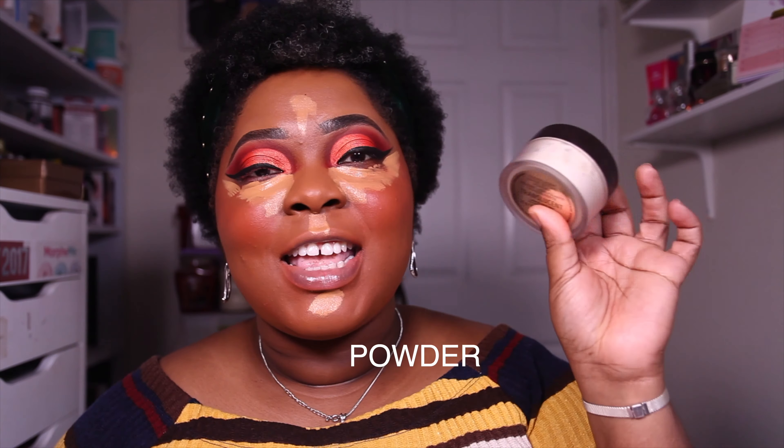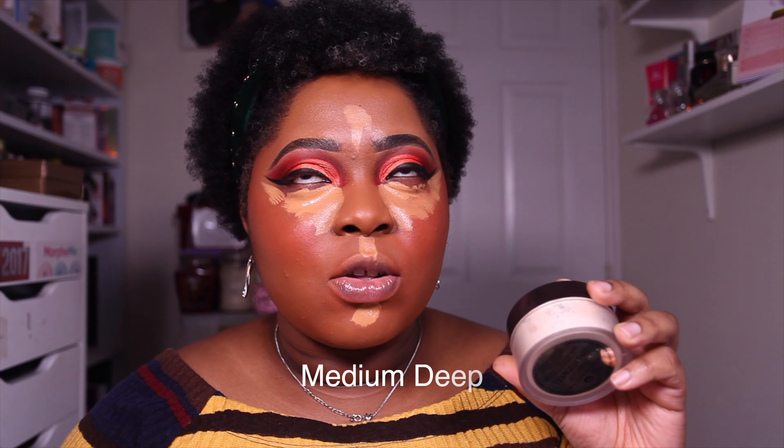For my under eye powder, you guessed it — it's the Laura Mercier Translucent Powder, a cult favorite for a reason. I prefer to use the translucent because the deep shade is a little too dark for my under eye, but it would make a great face powder. I love this because it doesn't leave my under eye dry or cakey — it's really finely milled and feels really nice on the skin.